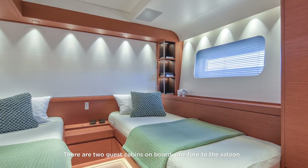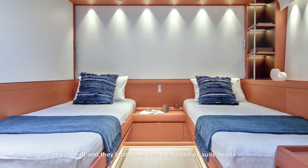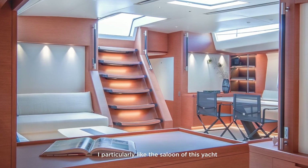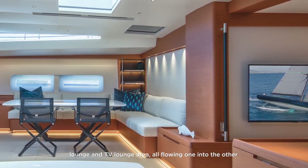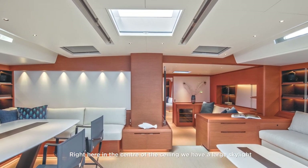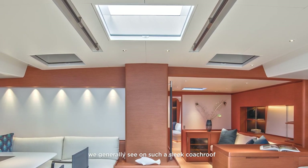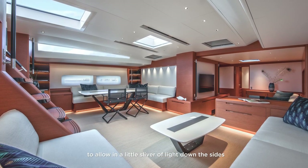There are two guest cabins on board — one forward of the saloon, one aft — both with twin bunks and ensuite heads, bringing total guest accommodation to six. The saloon is a highlight, with dining lounge and TV lounge areas all flowing into one another. A large skylight in the center of the ceiling allows far more natural light than would normally be seen on such a sleek coach roof, and the ceiling bends up against the coach roof to allow a sliver of light down the sides.